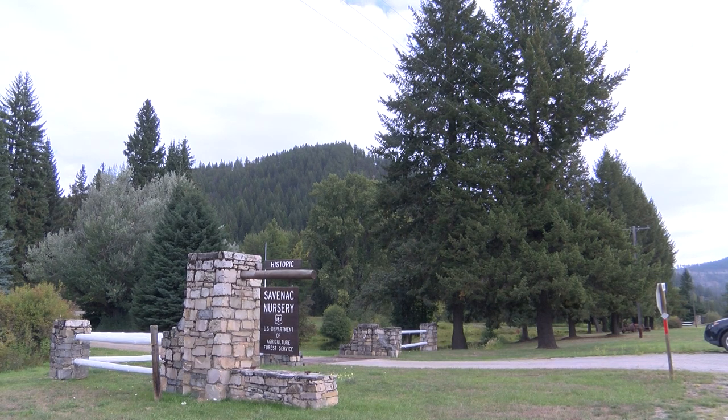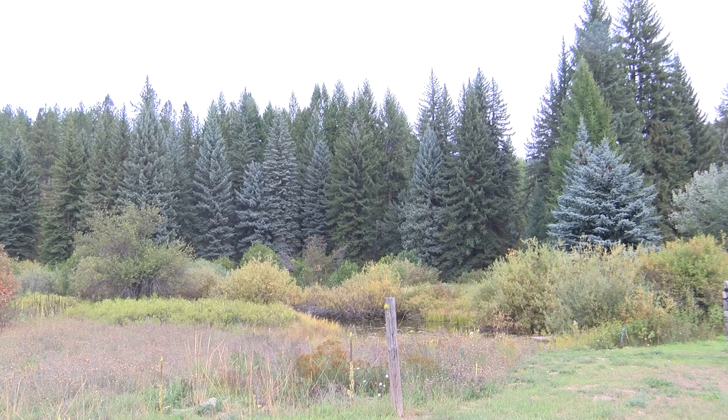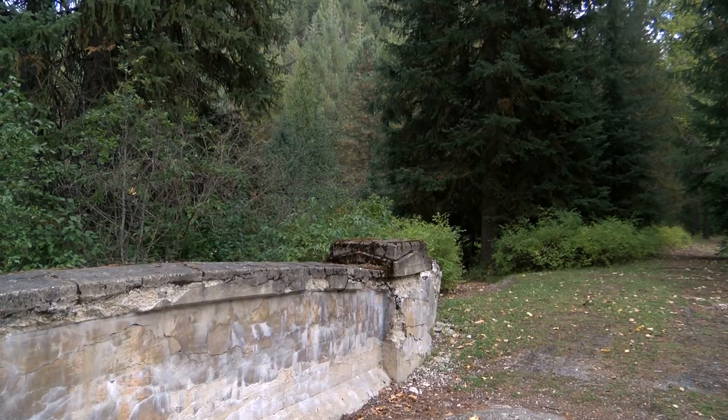The historic Savanak nursery was established in 1907. The Forest Service was only two years old when Forester Ehlers-Kotz passed through here on his honeymoon. He was riding past with his bride when he saw this abandoned homestead by a German settler named Savanak. The first supervisor of the Lolo National Forest thought it a perfect spot for a tree nursery.